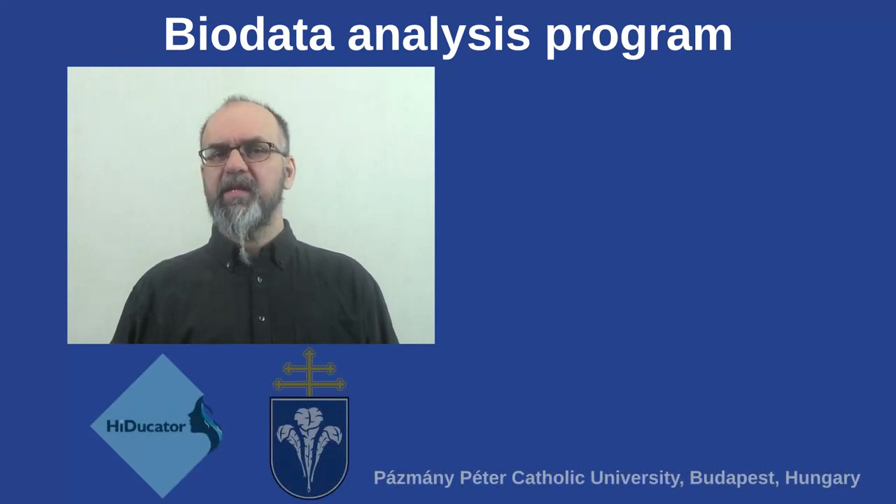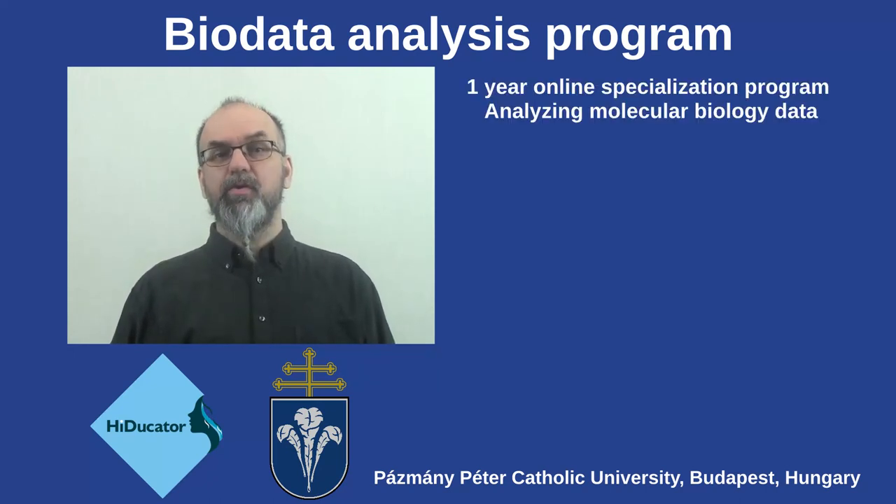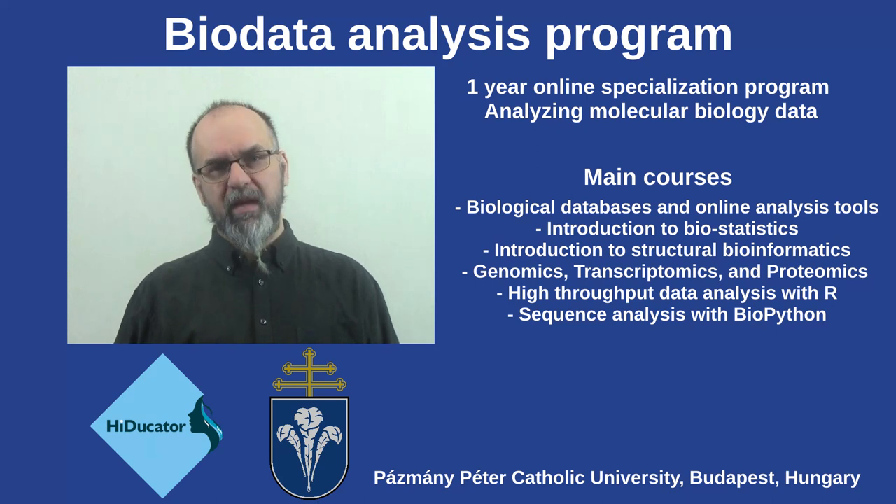But this time we have prepared something more substantial. We have collaborated with the Palsman University in Budapest to offer you a full one-year online program on analyzing data from molecular biology experiments. In this program you are offered 14 courses running in two semesters, with topics ranging from the very basics like online databases and biostatistics, how to use R, Python and Java as tools in the context of molecular biology, up to popular fields in molecular biology research such as protein structures, genomics, pathway analysis, and of course many other topics.